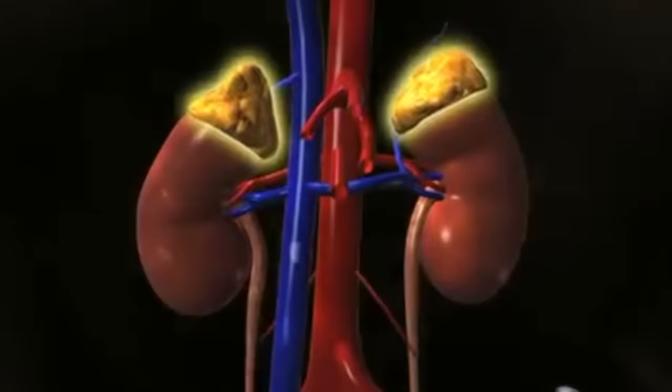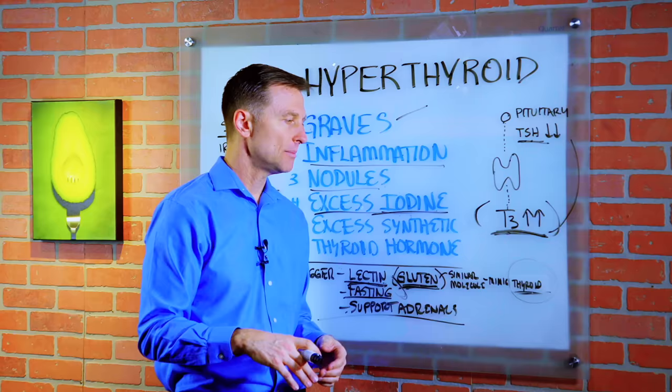Supporting the adrenals is also important because the adrenals are intimately involved with the immune system. If you're run down and stressed out, your immune system is weakened and it makes you very susceptible to developing an autoimmune condition. Thanks for watching and I will see you in the next video.